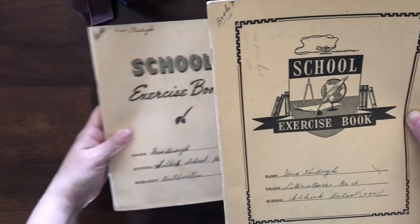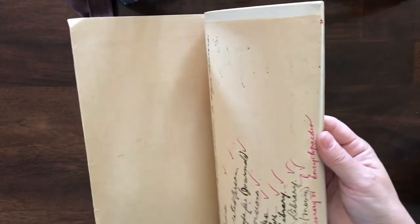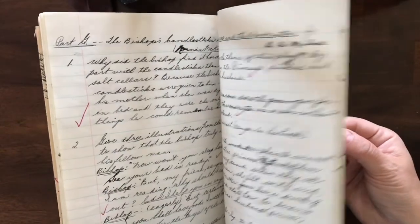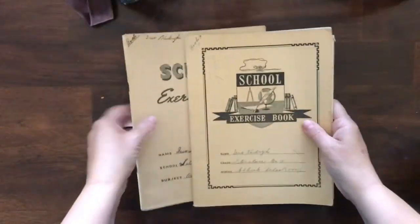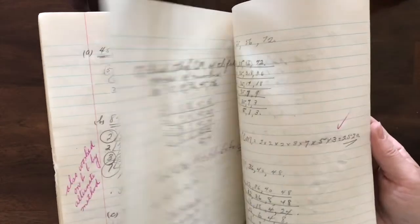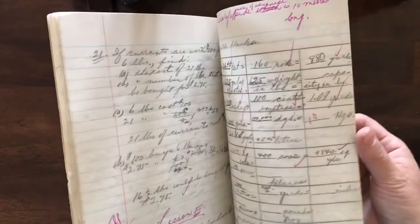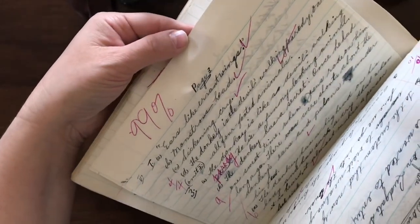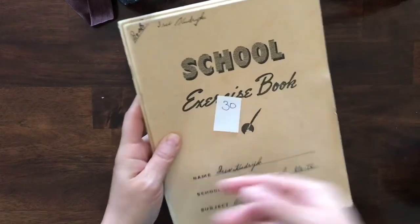These are used vintage school exercise books belonging to Iris — you've heard me talk about Iris, who did some of the chalkware in the vintage estate home. Look at how neat her work was — it's been graded. So fun — it would be an awesome flip through. She got 99! Good job, Iris. For these two school books, item number 30.